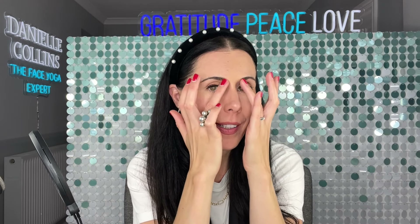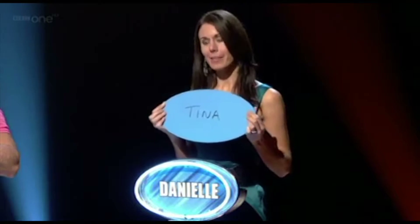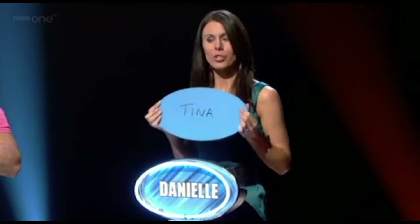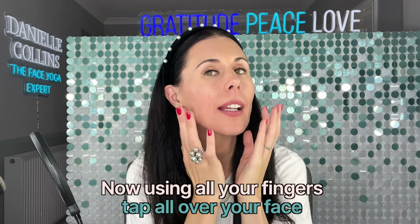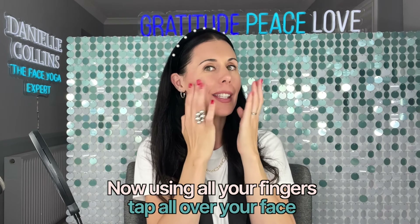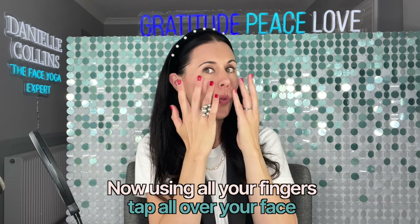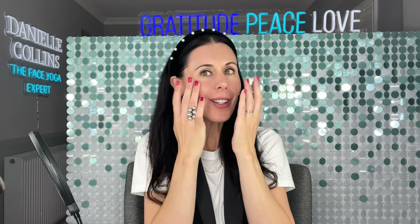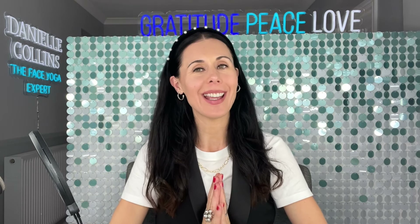Face yoga is excellent for strengthening muscles in the face — just like we exercise the body to tone up, we should do the same with our faces. The final technique is brightening through the cheeks with a little bit of tapping — so simple, so effective. You can do this for up to one minute; it instantly brings all the blood circulation to the top of the skin and works really beautifully if you need an instant red carpet finish, or you just want to look like you're energized and have had a good night's sleep. That is your class for today — I hope you have enjoyed it.